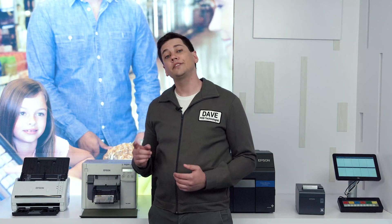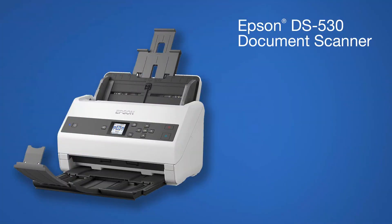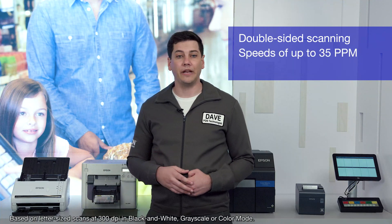First, let's talk about one of our many document scanners. The DS530 series are our most popular commercial document scanners. They offer two-sided print scanning with speeds up to 35 pages per minute.